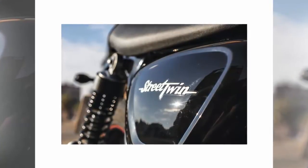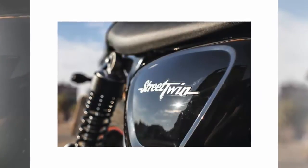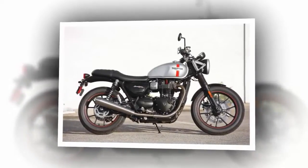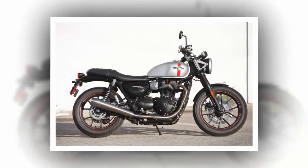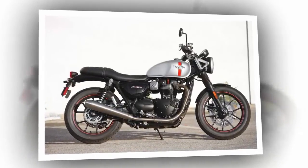When hitting bumps in mid-corner, there were no unintended line changes or wobbling. Pirelli Phantom Sport tires — 100/90-18 up front and 150/70-17 out back — are more than up to the job of handling the Street Twin's motor and chassis.